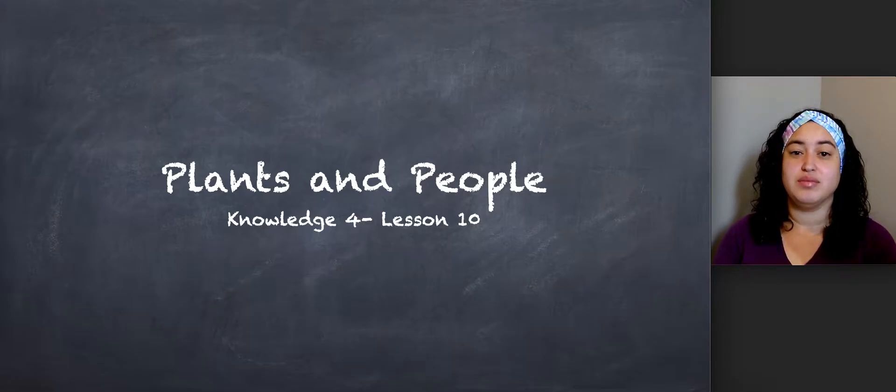Deep breath in. Okay, let it out. When you breathe in, oxygen goes into your body. So just like we must eat every day, we must also breathe oxygen in order to survive. Before we start the lesson, let's go over some vocabulary.